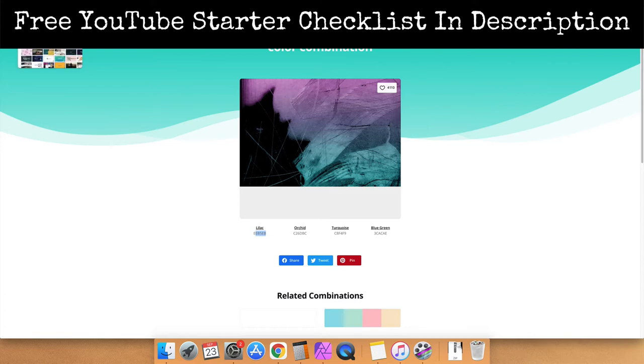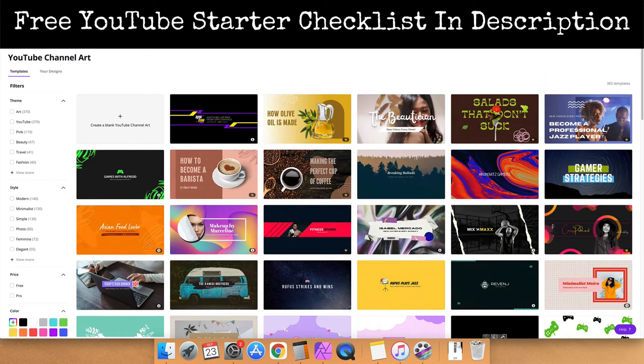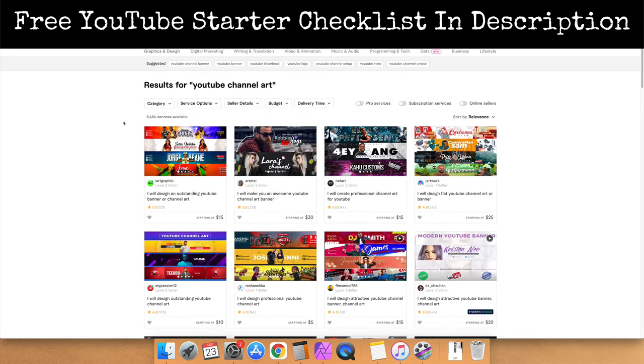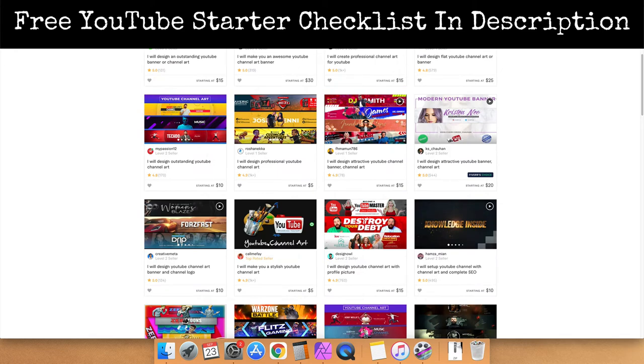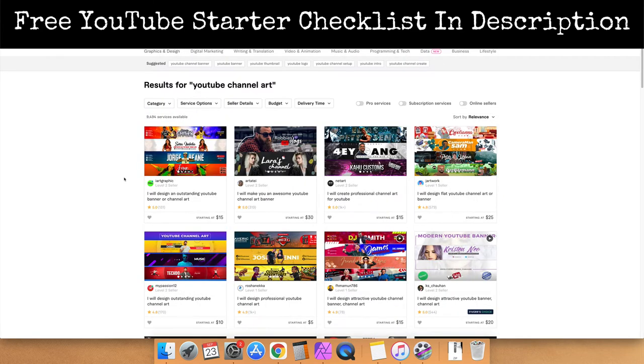The next step is to create your channel art — your banner, your logo, as well as your thumbnails. You can do that one of two ways: for free or by hiring someone. If you do it for free, use the free website Canva and type in YouTube channel art. You can start from scratch or use one of the templates and improve it. Or if you want to hire someone, go to Fiverr and type in YouTube channel art. You can hire somebody using the colors you found in the previous step and they'll put something together for you within 48 hours. Branding your YouTube channel is really important — it tells people you are serious about your channel and that's going to encourage them to subscribe.